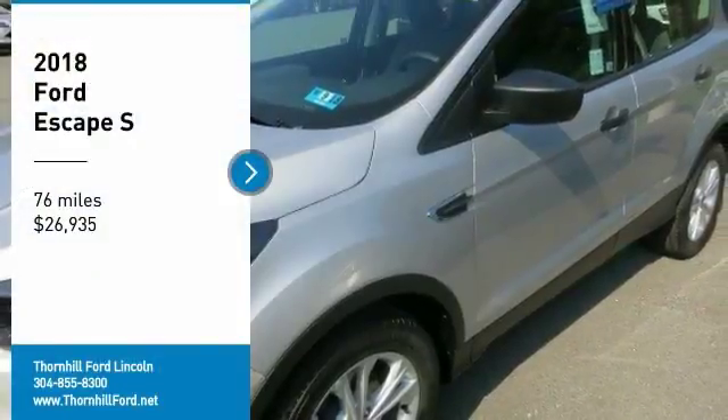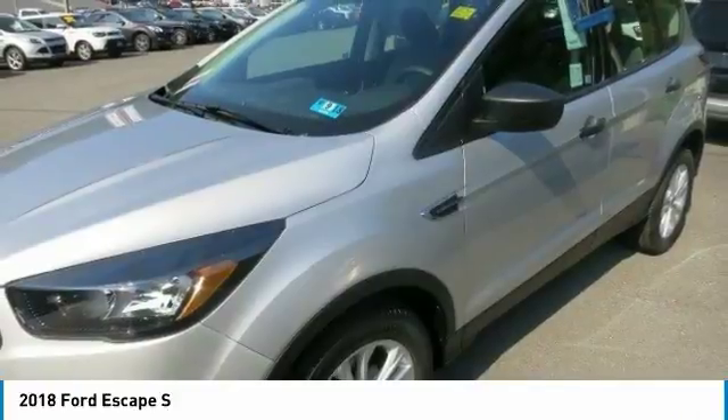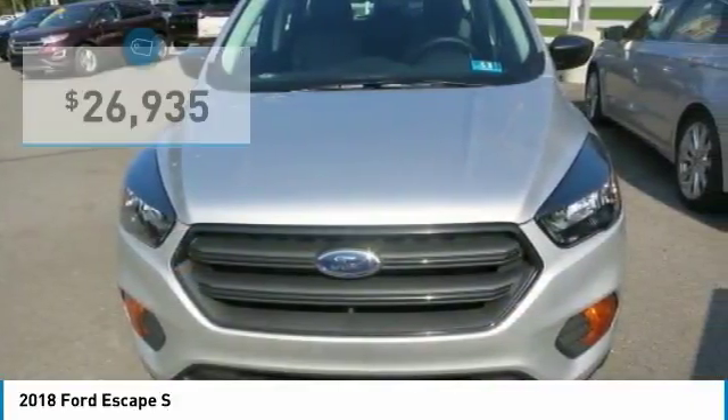The 2018 Ford Escape is a capable SUV. It has versatile seating and cargo combinations, and it's engineered to deliver the performance your lifestyle requires.